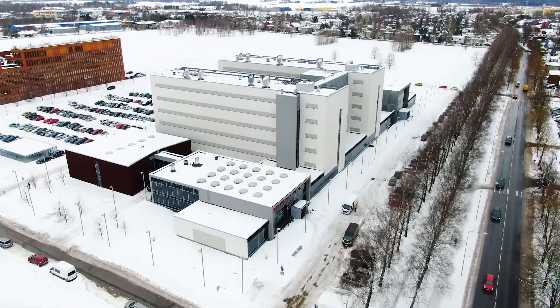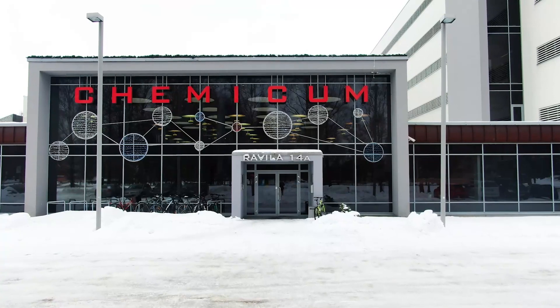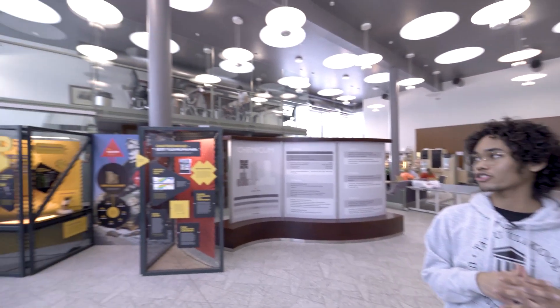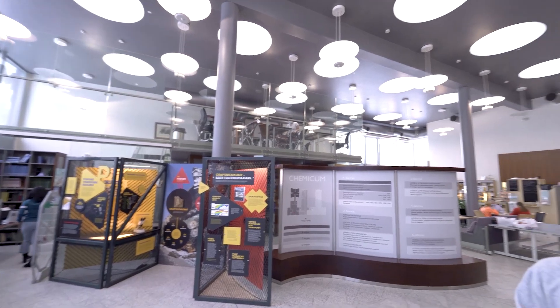Tere, my name is Hazar. I'm a master's student of analytical chemistry and welcome to Kemicum. Kemicum is the home to the University of Tartu's Institute of Chemistry. This building has been open for over 10 years and has been funded by the Estonian government as part of the research infrastructure projects. To get here it's 20 minutes by bus from the city center or 30 minutes walking if you prefer some exercise.